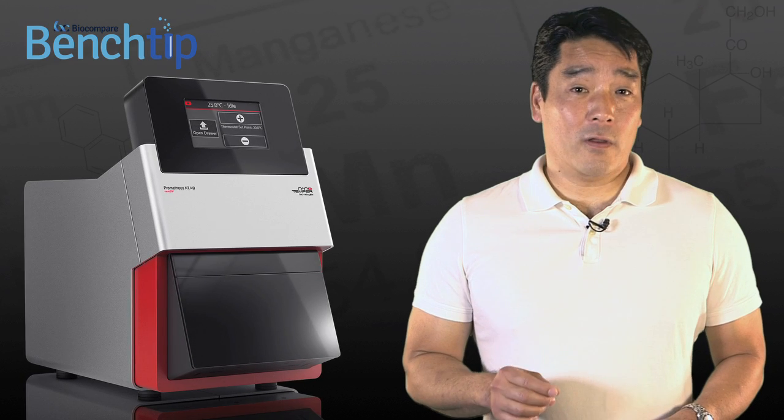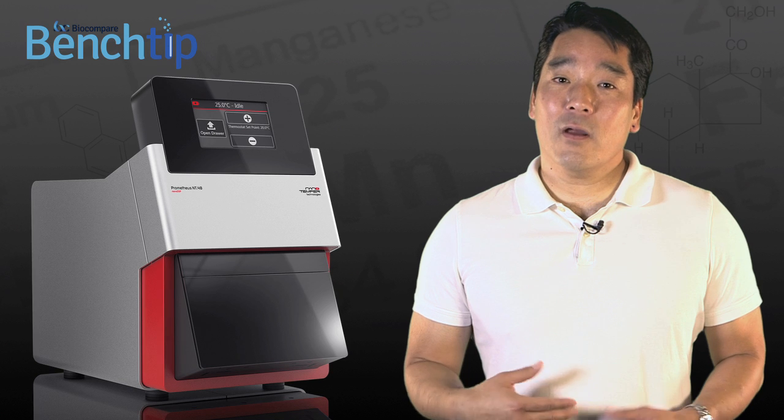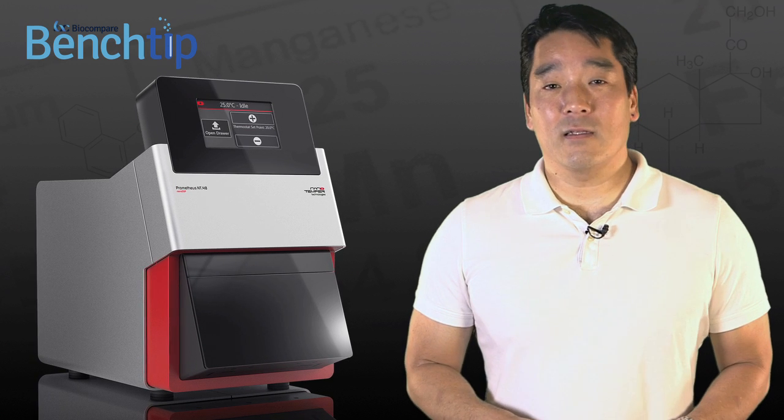The next time you want to look at the thermal or chemical stability of your protein, consider how much more you can do with the Prometheus NT48.